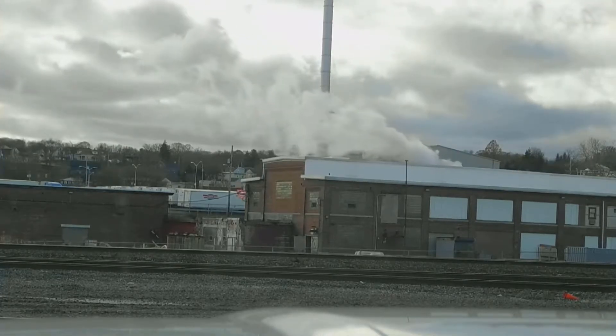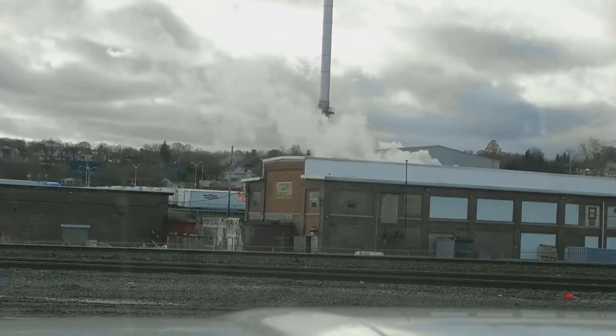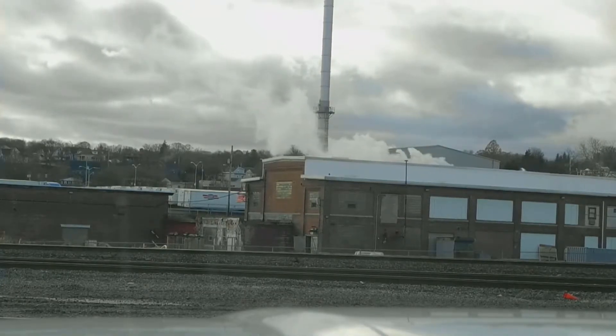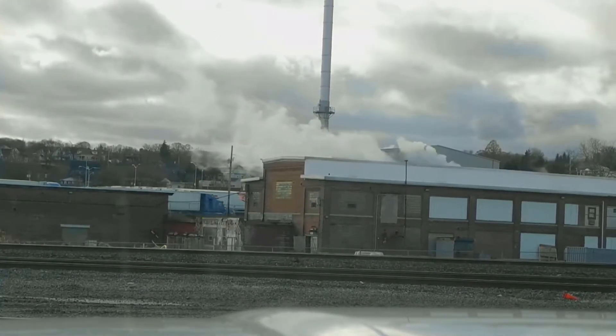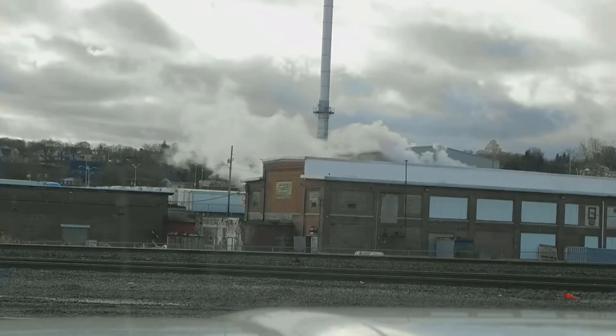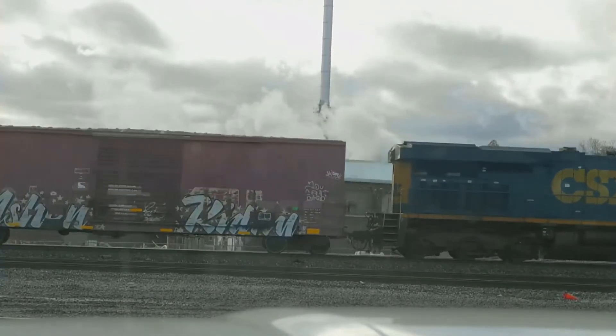CSX Equipment Defect Detector. File Post 2, Niner 1, Niner Track 2. No Defects. No Defects. Total Axle 48. Speed 29. End of Transmission.